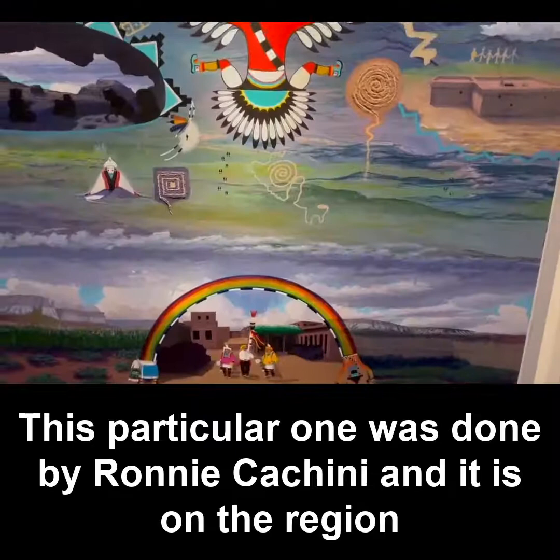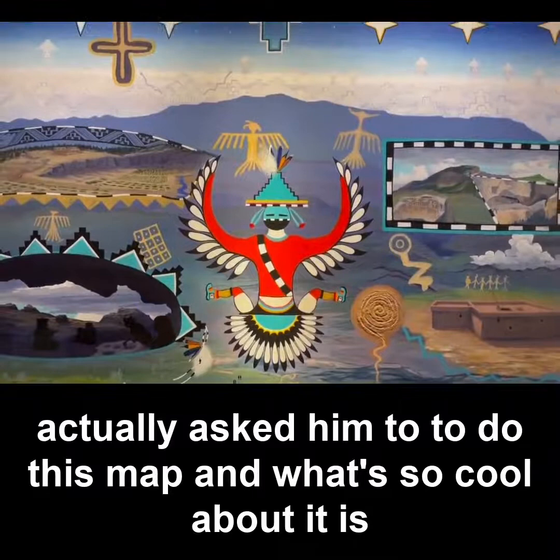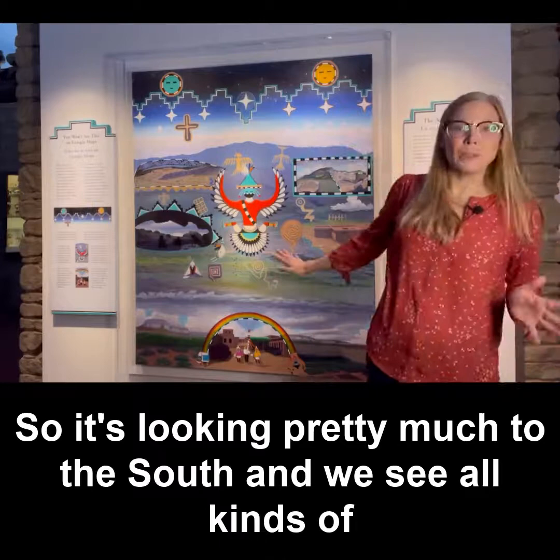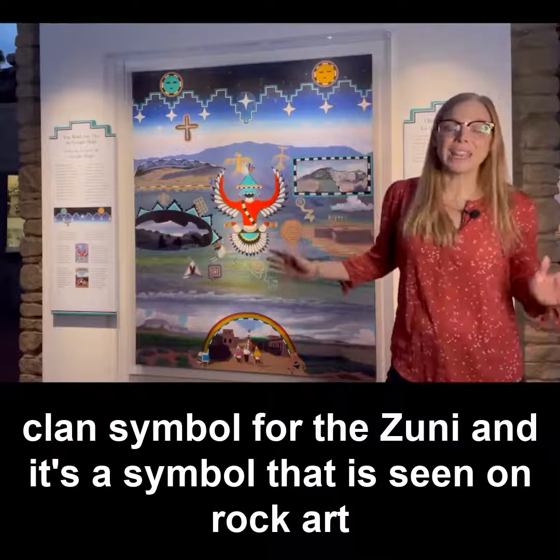This particular one was done by Ronnie Caccini and it is of the region where my colleagues and I do a lot of archaeological work. We actually asked them to do this map, and what's so cool about it is that it shows the region where we do all this work, but from the perspective of Zuni Pueblo — looking pretty much to the south. We see really interesting things in this map art, including the Thunderbird, which is a clan symbol for the Zuni.